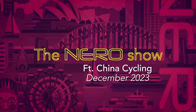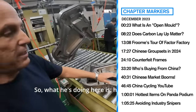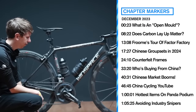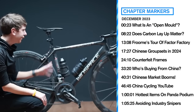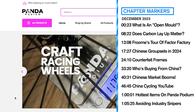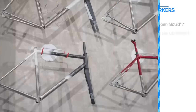Welcome to a really special episode of The Nero Show featuring Joe from China Cycling. Today we're going to talk about counterfeit frames, how brands make changes to the shared moulds they use, what trends he's seeing on the ground in China both domestically and in the industry, and he gives us a really interesting insight using his data from Panda Podium on who's actually buying a lot of these Chinese products. Let's get into it.